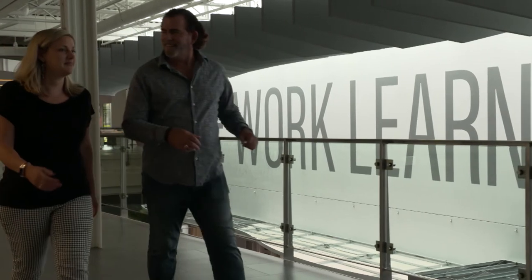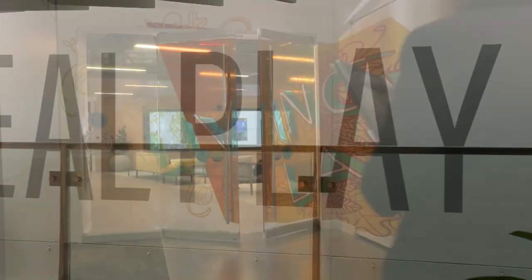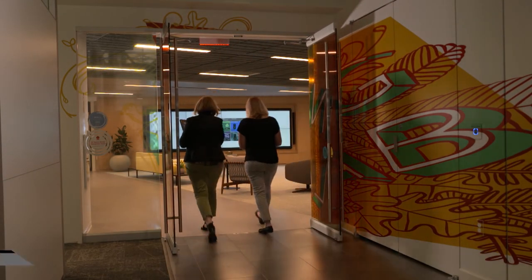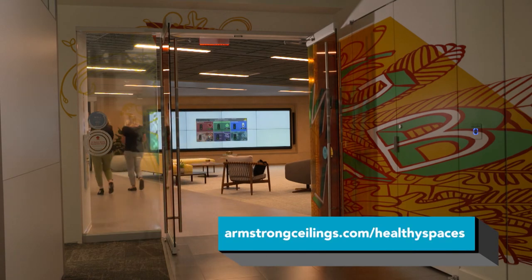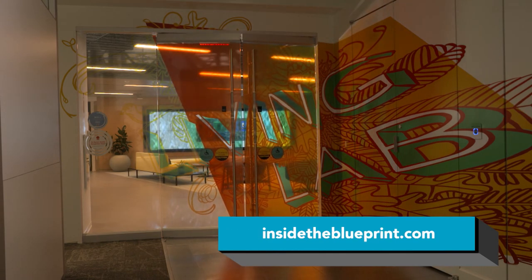Armstrong Ceiling and Wall Solutions Living Lab — engineered solutions and products that make a difference, creating healthier, safer spaces where we live, work, learn, heal, and play. For more information, visit armstrongceilings.com/healthy-spaces or visit insidetheblueprint.com.